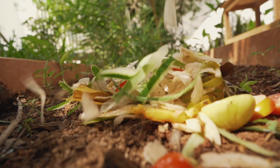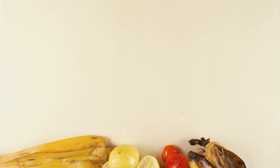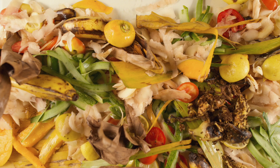For ages, we have been making compost with our organic kitchen waste. But we never managed to work on the odour and the CO2 emissions. Did you know every ton of organic waste creates 4 tons of carbon dioxide emissions?